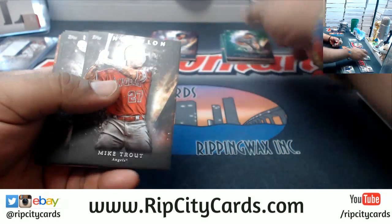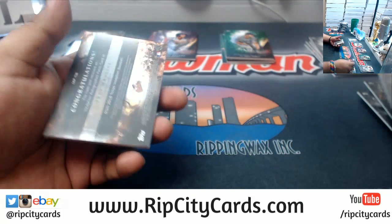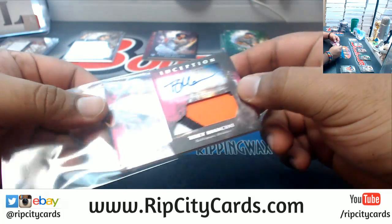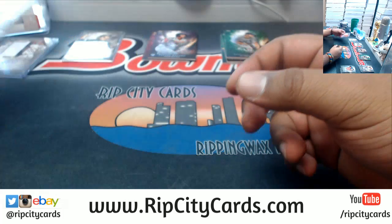Davis Red Sox, 150. Kershaw Dodgers green. I know there's kids watching, so gotta set a good example as Uncle Jesse. Trey Mancini, numbered to 75, patch autograph for the Orioles. Very nice.